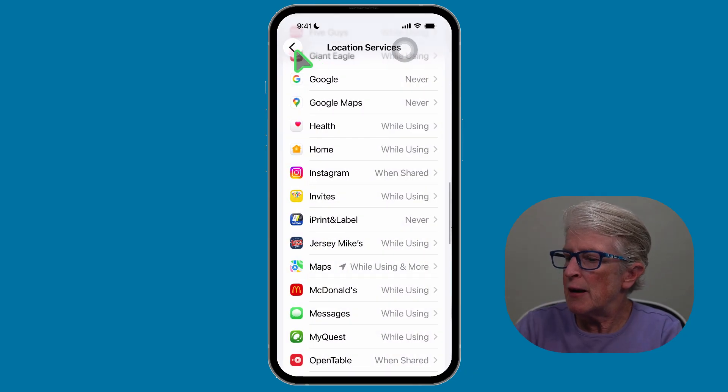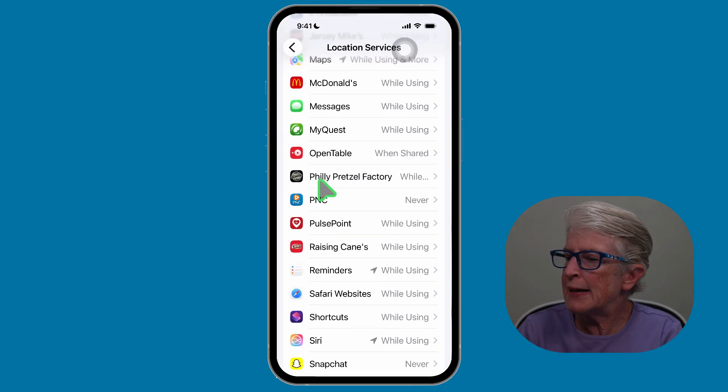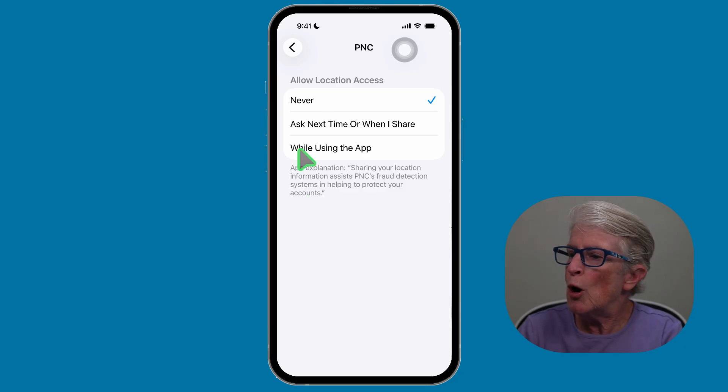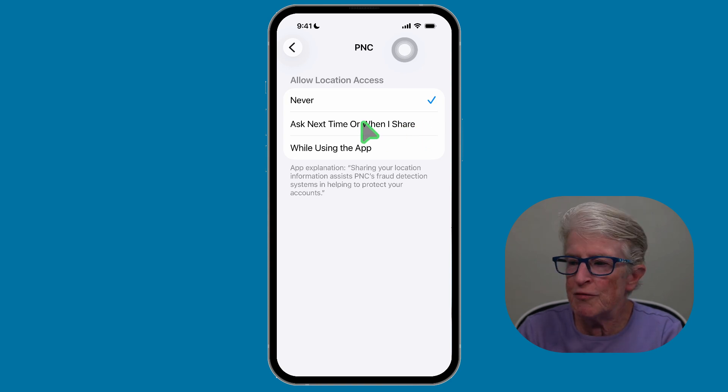I'm going to tap back again, and this time I'm going to go into my bank app. Notice it says Never on this — I don't need my bank to track my location. So location is off and you don't see Precise Location. Only if I want to, I can come back in and turn that on. But I just don't feel that my bank needs to know my location. By taking these steps, you give the right apps access to location when needed and protect your privacy and phone battery from other apps that don't.